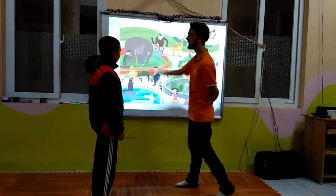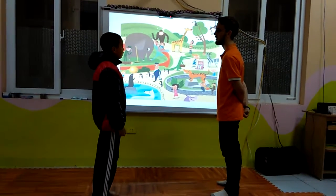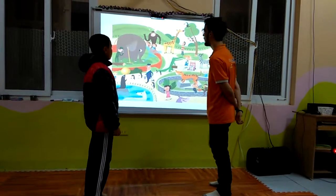Can you tell me where are all these animals? Where is this? At the zoo. At the zoo, very good.